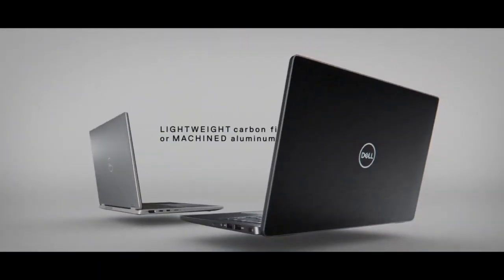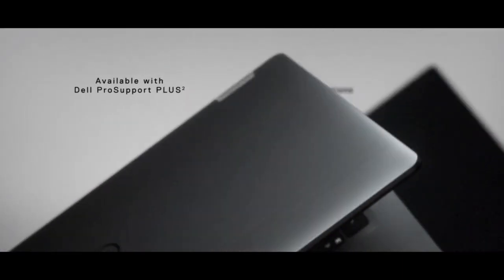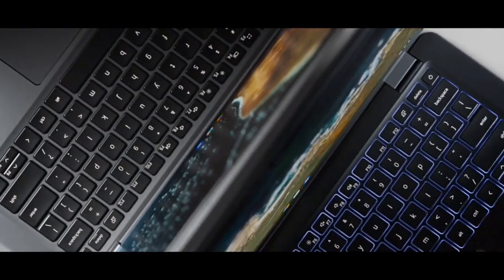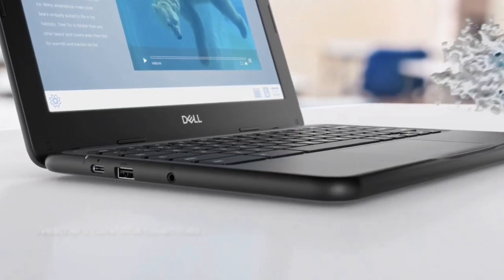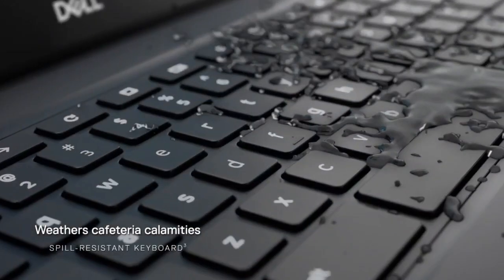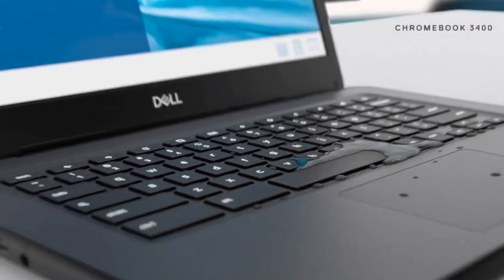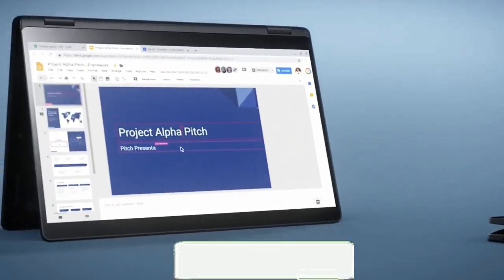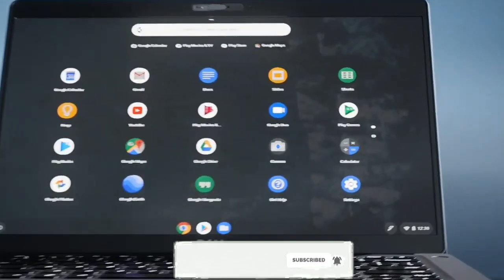Dell is the dominant name in the laptop game, but it makes more than just Windows devices. The manufacturer has created a number of Chromebooks for work and play, many with high-end features. Whether you want a flexible Dell 2-in-1 or a durable computer for your kids, Dell has a laptop as per your needs. In this video, I'm going to show you some of the best Dell Chromebooks that you can plan to buy for 2021. Please hit the like button, share this video, and don't forget to subscribe to my channel.